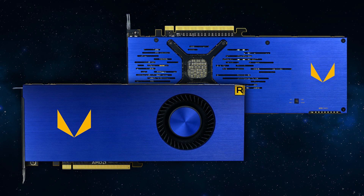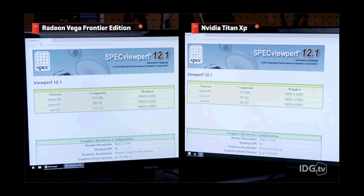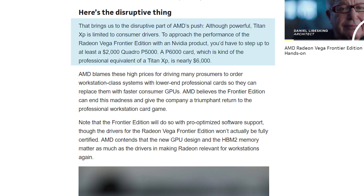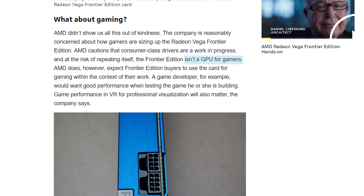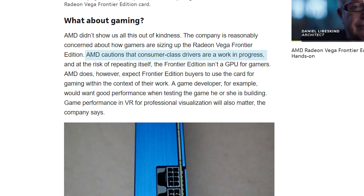I see many people arguing that Vega Frontier isn't made for gaming — it's a professional card, and you're right, kind of. During the PCWorld interview, the AMD rep compared the card to the Titan XP, saying to reach Vega's performance you'd need the $2,000 Quadro P5000. He then referenced professionals replacing a low-end workstation GPU with a faster consumer GPU. It seems AMD's intention is to make a hybrid similar to the Titan XP, but with pro-optimized drivers. They did reiterate it isn't a gaming GPU, but the biggest thing they said was that their consumer-class drivers are a work in progress.